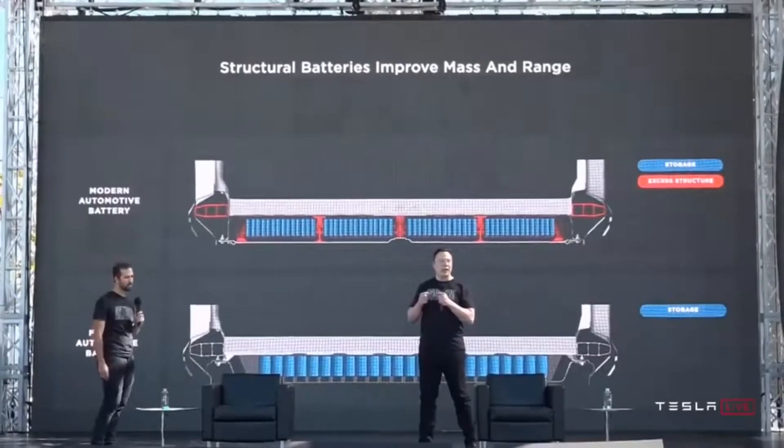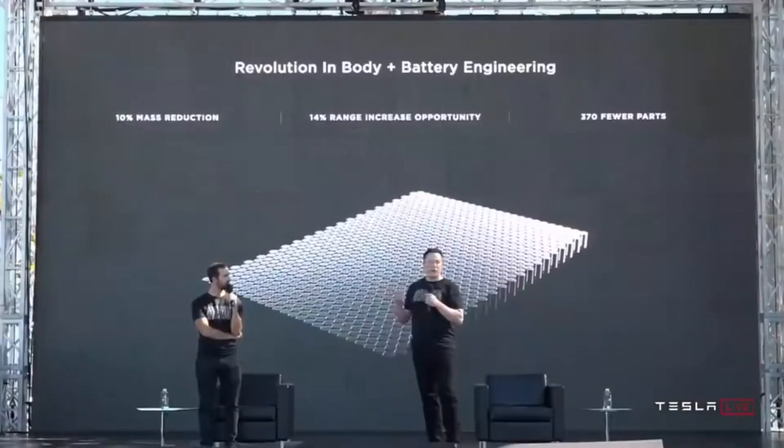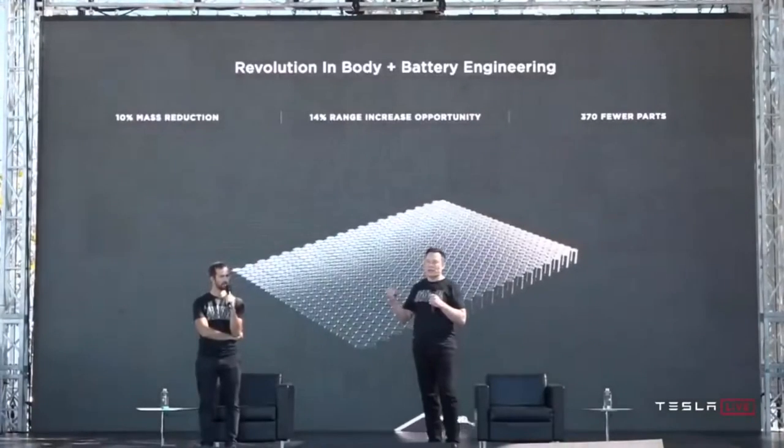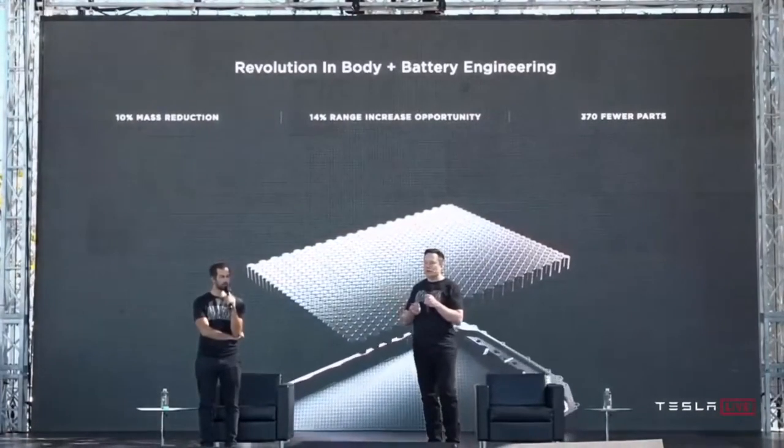Decades later, we finally found a new hero: Elon Musk. He put an end to the dispute of having a viable electric car. With Tesla pushing the automotive market to rethink EV, battery technology has also needed to change drastically. The new Tesla battery proves that we are still searching for the ideal power source, but we are close.